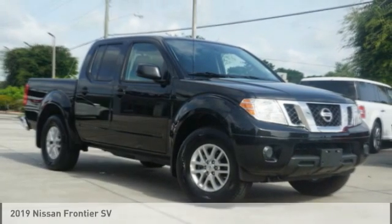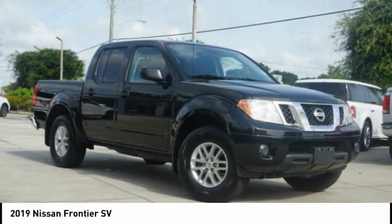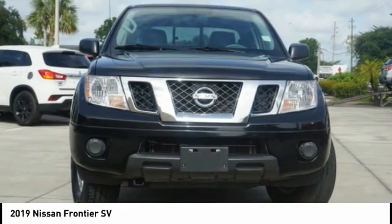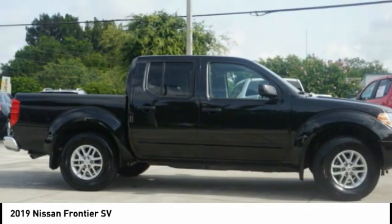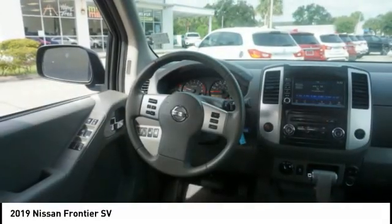Today with the 2019 Frontier. The Nissan Frontier offers a full-length, fully boxed frame for strength, serious off-road capabilities, and a 5-star rating for side impact crash safety.